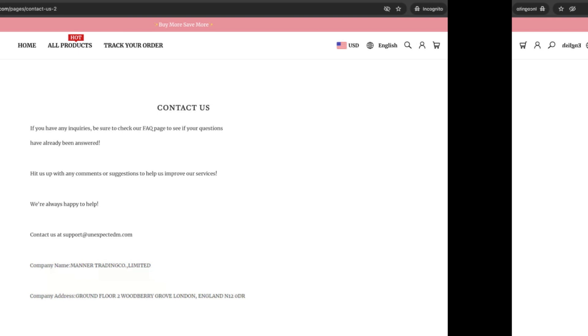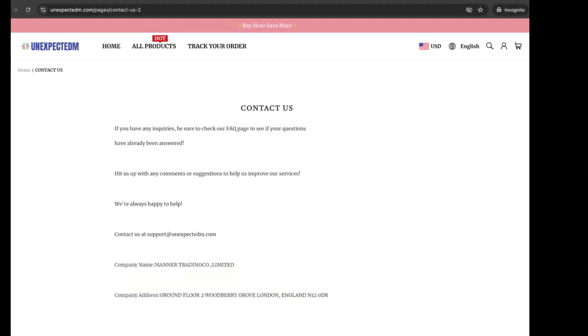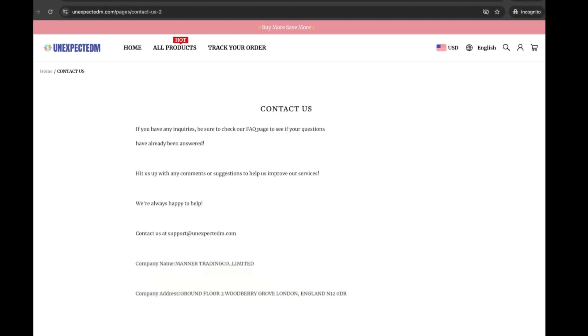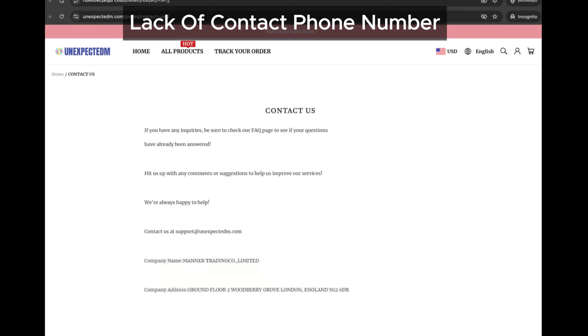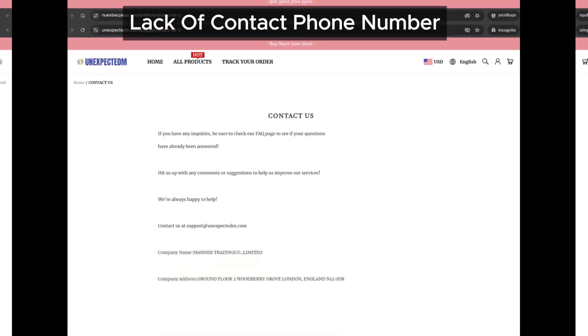Moving on to the contact us page — this is a big one. At the time of this review, unexpected.com didn't list a contact phone number. Most legitimate online stores make sure you have a way to reach them if something goes wrong, so not having a phone number is definitely suspicious.